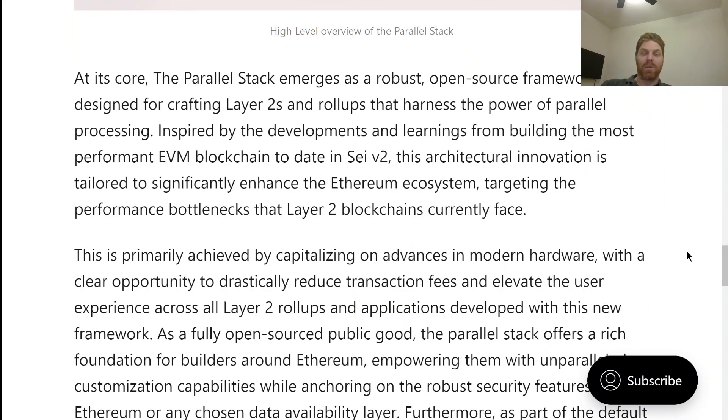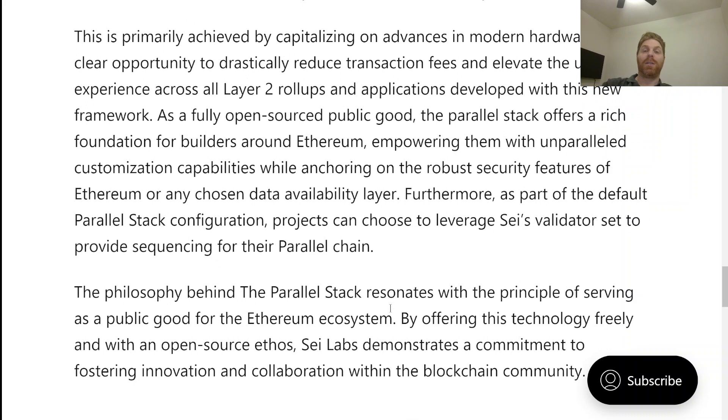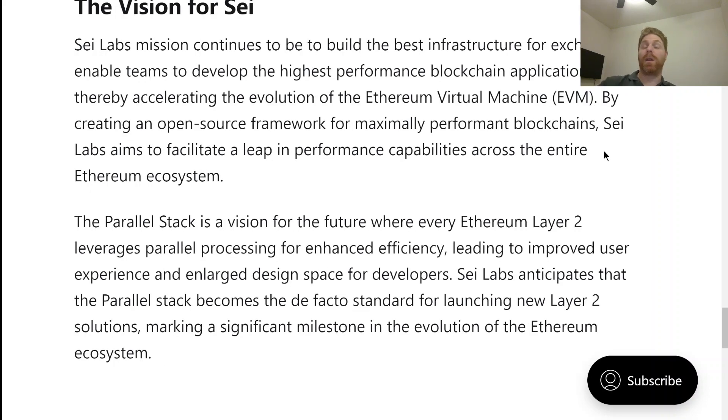SEI is not just intended to compete with layer ones, but also with layer twos. It is being tailored to significantly enhance the Ethereum ecosystem, targeting performance bottlenecks that many layer two blockchains face. This is achieved using advances in modern hardware, reducing transaction fees and making the user experience more open and accessible — so it's both developer and user friendly. They've claimed SEI's parallel stack will be the default model for all Ethereum layer two solutions, a pretty bold claim in a space that includes Polygon's AggLayer and others.